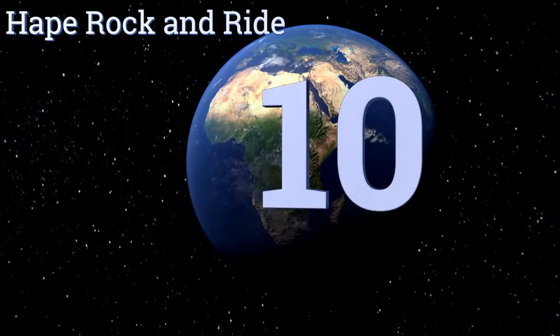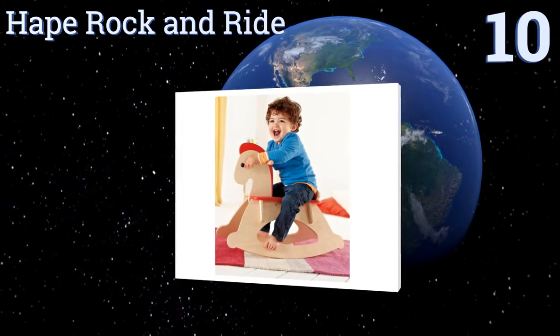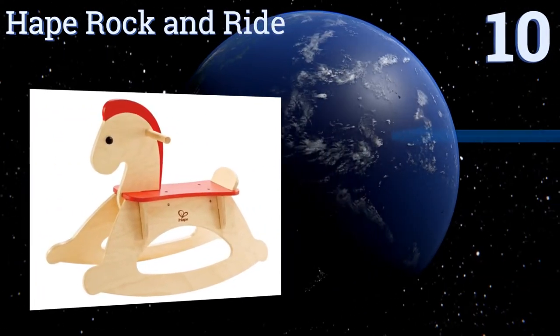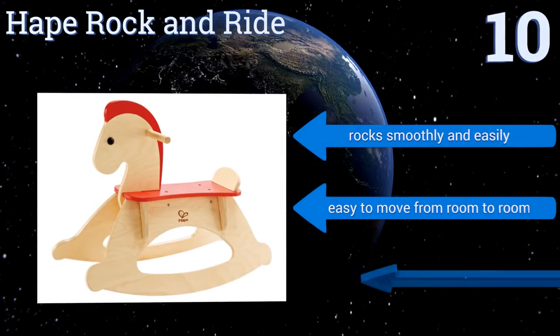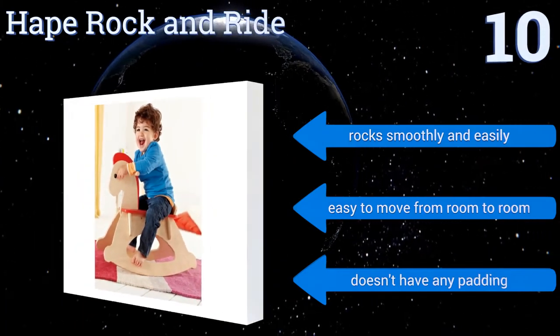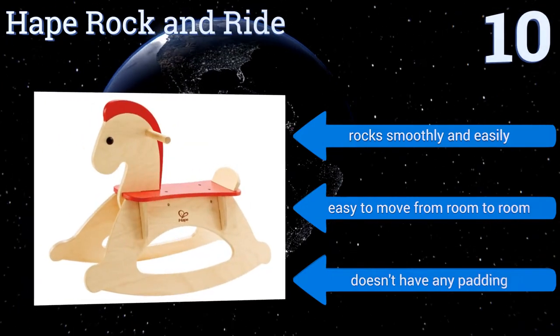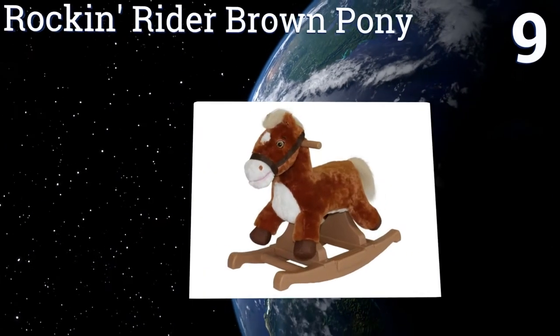Starting off our list at number 10, the Hape Rock and Ride is just like the classic wooden rocking horse you had while growing up. It offers hours of imaginative exercise while developing basic balance and coordination skills. All the paints and finishes used are non-toxic and kid friendly. It rocks smoothly and easily and is easy to move from room to room. However, it doesn't have any padding.